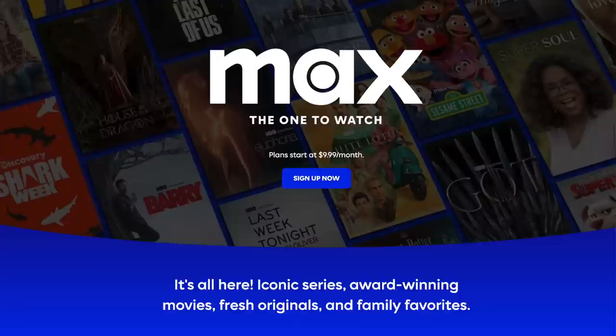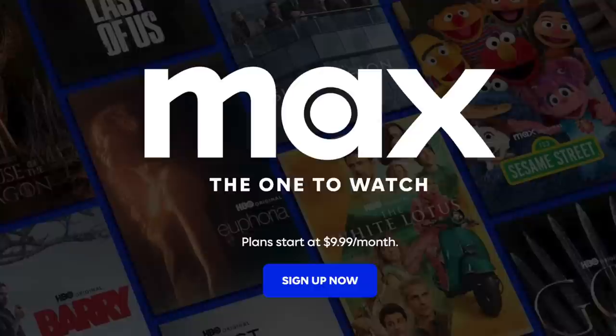Here's a tip: Max doesn't offer a free trial on its website, but you can try out the service free of charge through third parties. YouTube TV, Hulu, and Prime Video all have seven-day free trials for Max. Give this video a like if you found it helpful, and leave a comment below — let me know your experience with Max. I'm Michael, and thanks for watching.